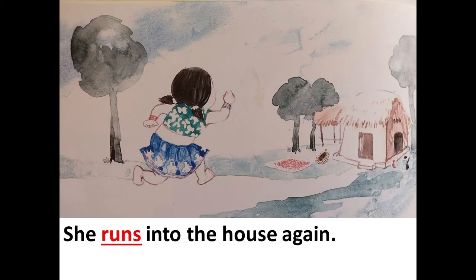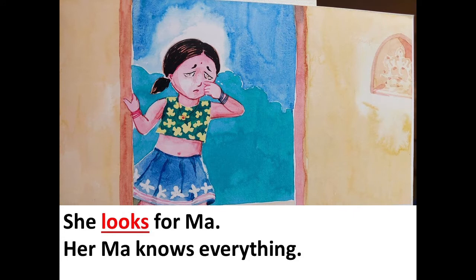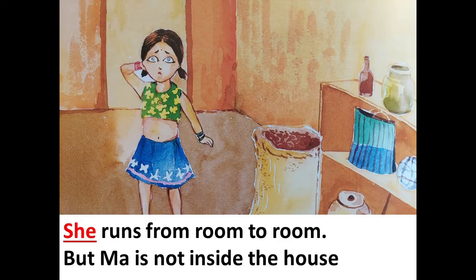She runs into the house again. She looks for Ma. Her Ma knows everything. She runs from room to room. But Ma is not inside the house.